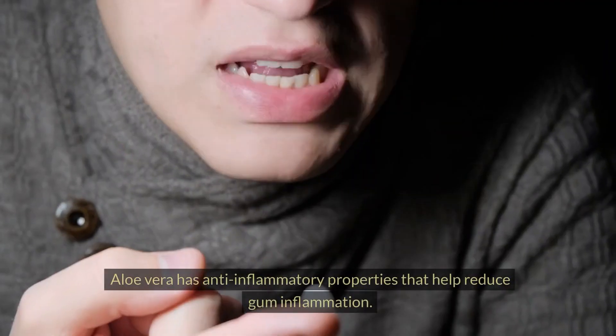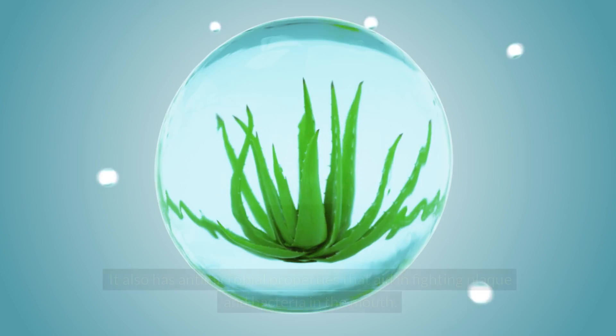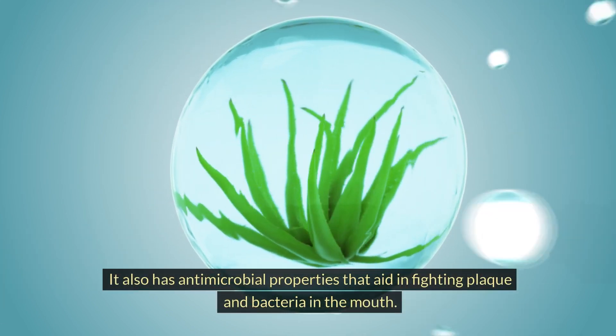Aloe Vera has anti-inflammatory properties that help reduce gum inflammation. It also has antimicrobial properties that aid in fighting plaque and bacteria in the mouth.